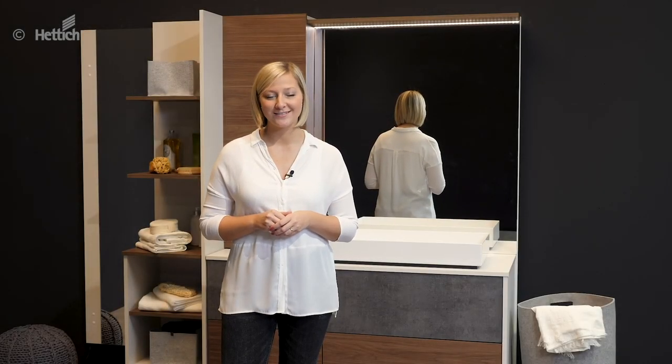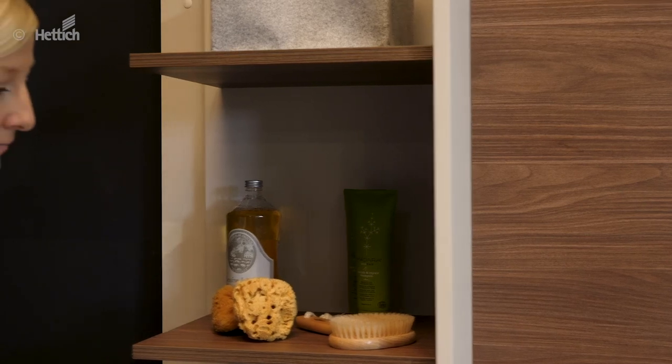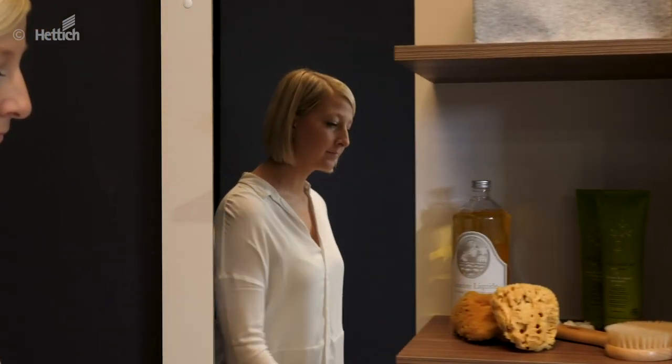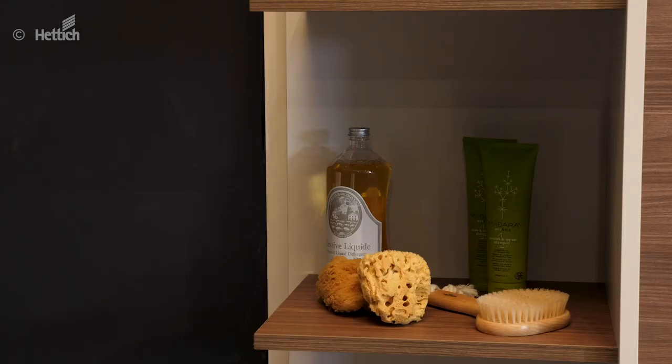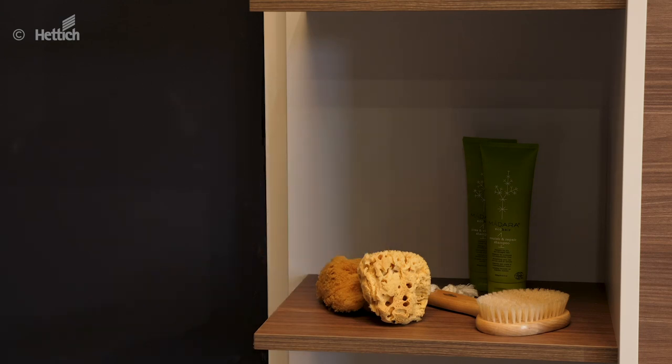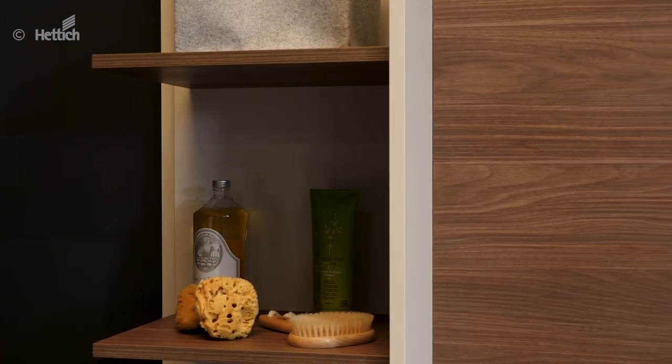Reflecting good ideas — exclusive bathroom furniture. Movement in the morning is the best way to start the day. The shelf with a mirror and smooth-running performance takes care of this. This shelf is realized with the sliding door fitting SlideLine M. If there is not enough space in the shower for cleaning items, for example, these items can be conveniently stored away on the shelf of the bathroom furniture. If necessary, it can be pulled ergonomically towards the shower so that the mirror is no longer visible.